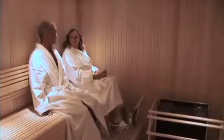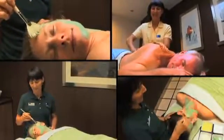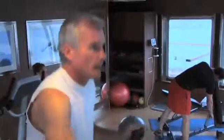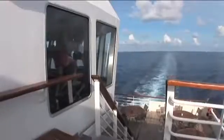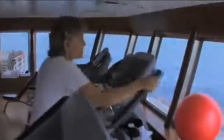Wellness has become more and more something people are incorporating in their lives. When we built the Explorer, we decided to build a very extensive, beautiful, and efficient wellness center. We have a sauna, massage rooms, and a gym that is probably the most beautiful gym I've ever seen because it's all glass enclosed — you can have a full view of everything around you while you're exercising.